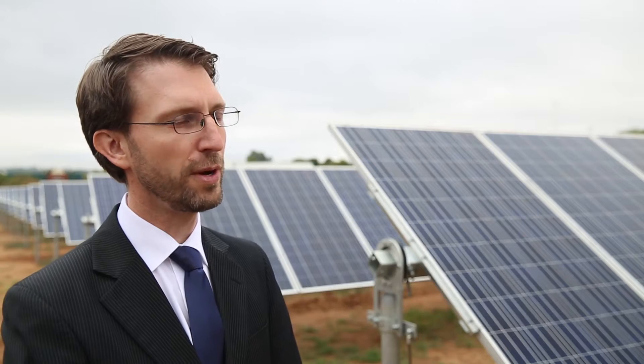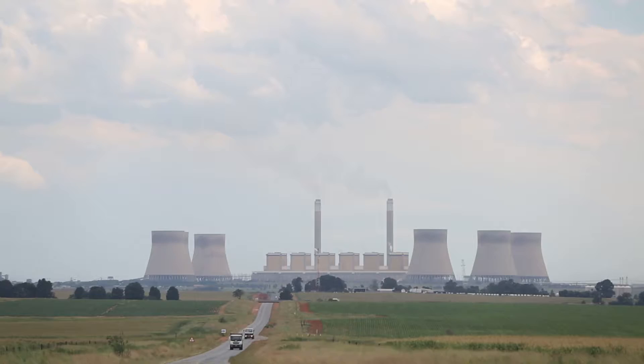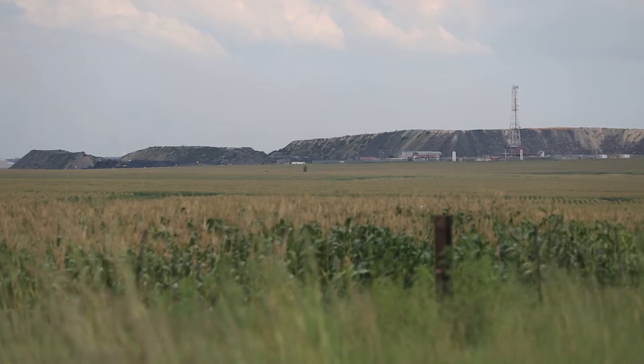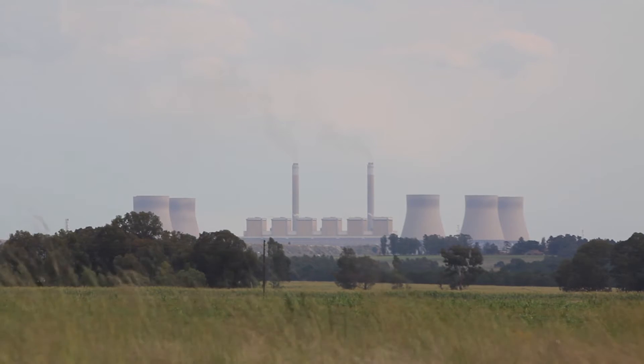South Africa currently faces a two-fold energy challenge. First, it does not have enough power generating capacity to meet its growing electricity demand. And secondly, power generation in South Africa is very much based on burning of coal, which makes the power system one of the most carbon intensive in the world.